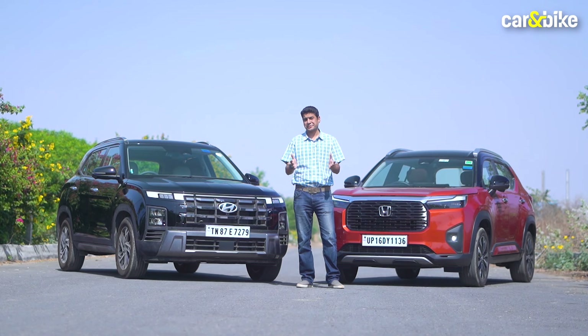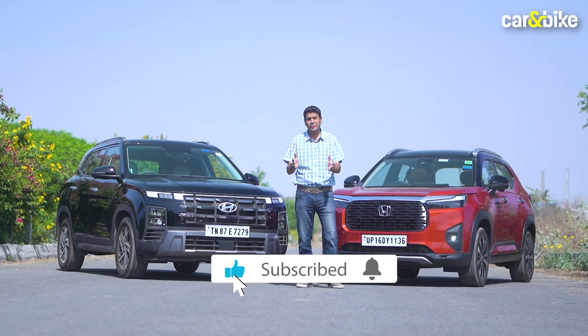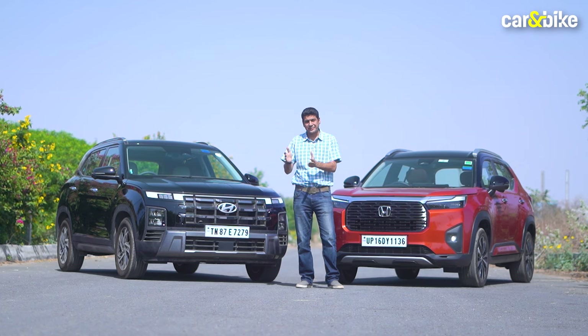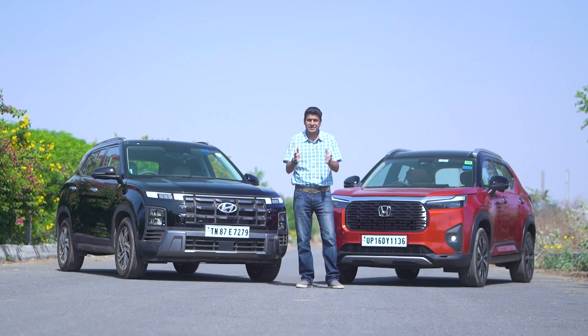My name is Shams, and if you still haven't, please go ahead and subscribe to our channel right now, press the bell icon, and like and share this video if you find this information useful.